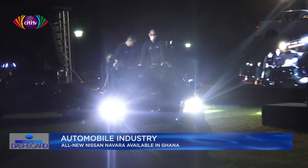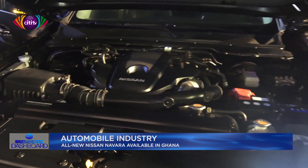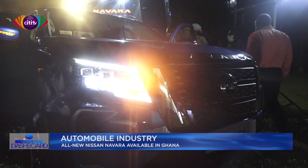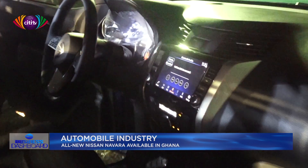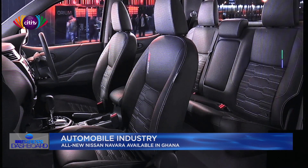Powering the Navara is a 2.5-liter turbo diesel engine that has proven reliable in sub-Saharan Africa driving environments. In terms of safety, the new model creates a 360-degree safety shield for the vehicle, protecting the driver and passengers from potential risks.